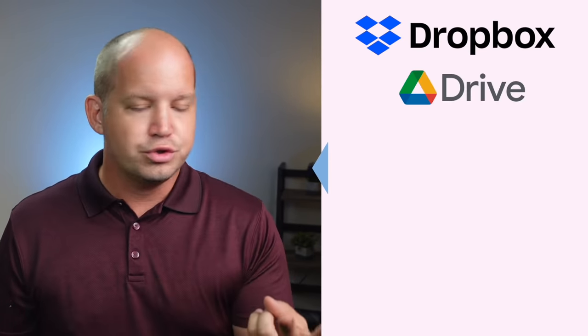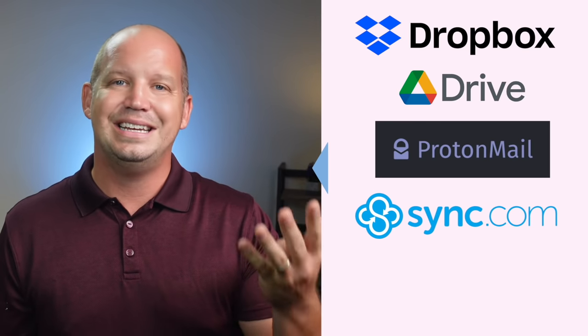I've been getting requests from a number of you to talk about cloud storage here on this channel. Over the years I've used Dropbox, Google Drive, Proton Drive, Sync, and OneDrive, although there are scores of other options out there, as you probably know.